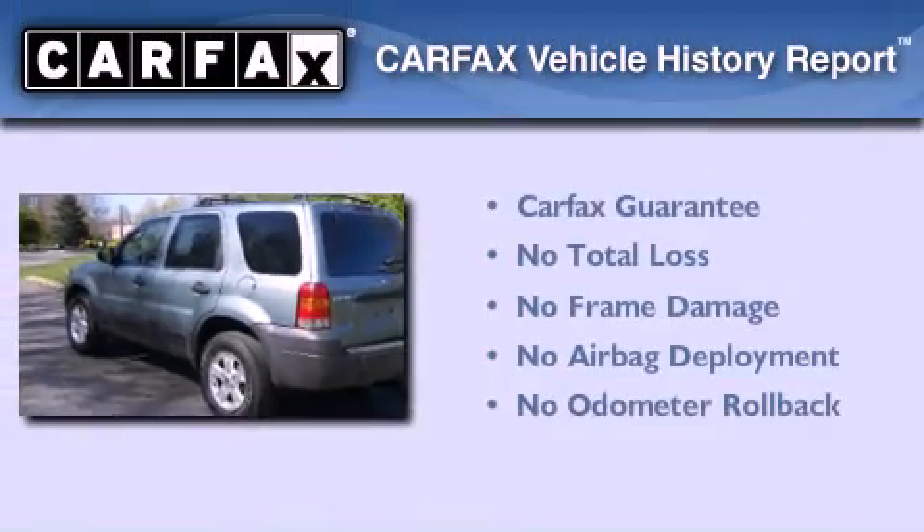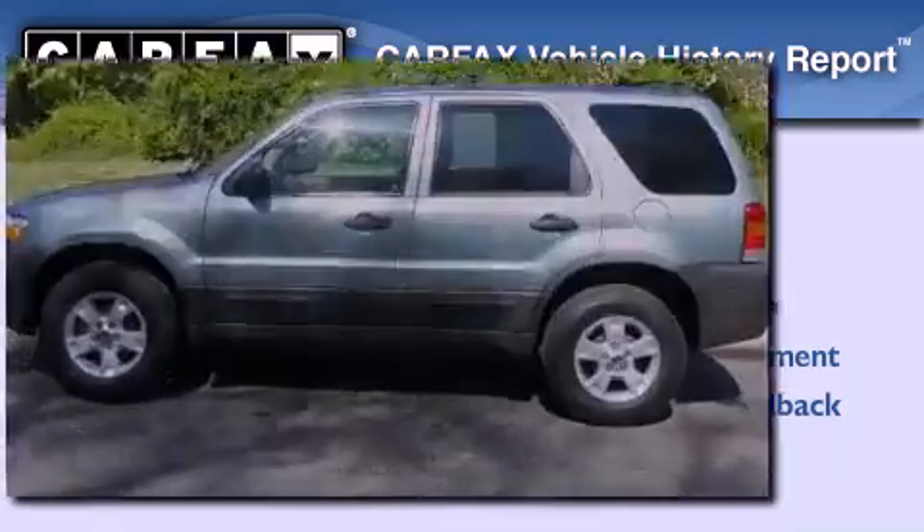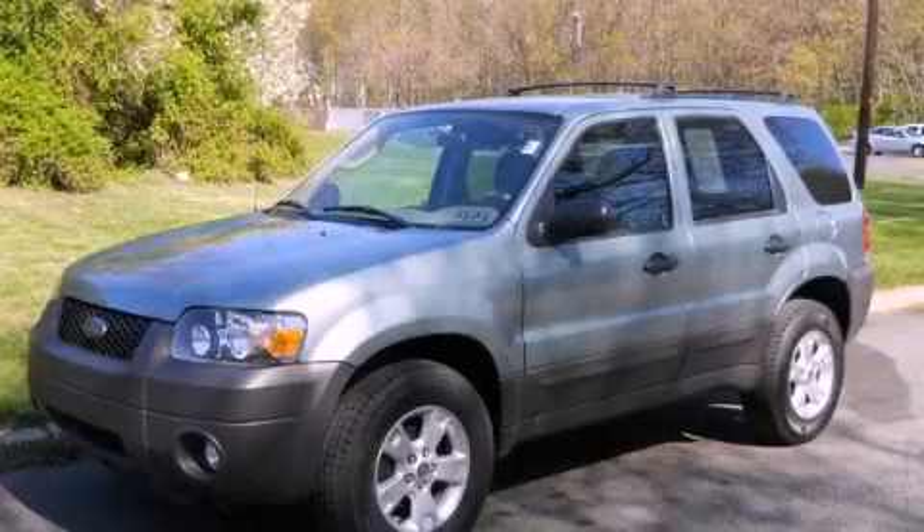Not to mention that this Ford qualifies for the Carfax buy-back guarantee. Call or visit us right now and arrange your test drive today.